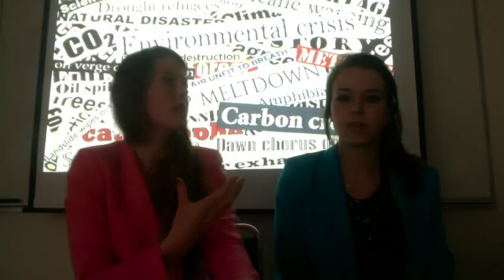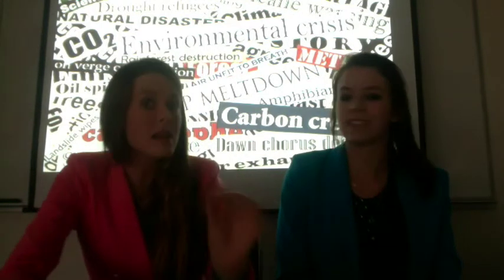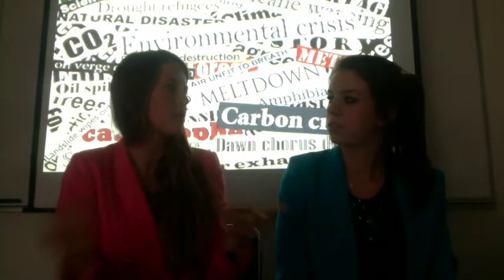According to innovative scientific research, in order to avoid climate-induced disaster, carbon emissions in industrialized countries such as the United States and Great Britain need to be reduced by at least 90% — by 2050 — in order to halt disaster and to make sure our planet is better for generations to come.